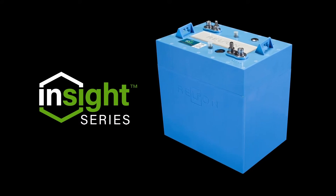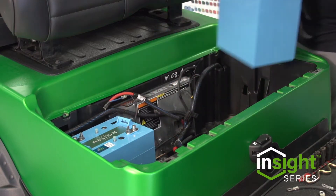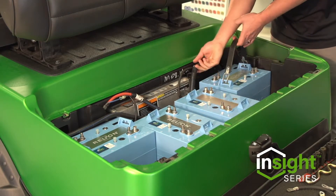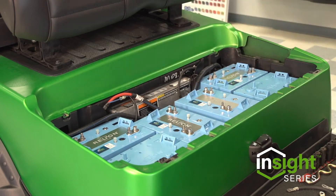Meet the Insight series 48-volt battery, a drop-in-and-go intelligent lithium battery for your golf car, PTV, UTV, LSV, and AGV. Designed to fit and engineered to perform, the Insight 48-volt is the perfect replacement for lead-acid batteries.